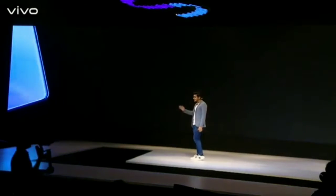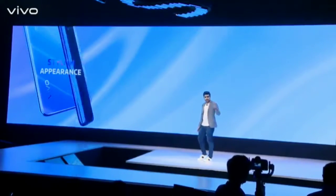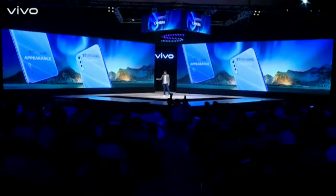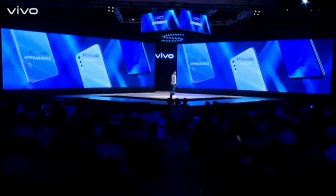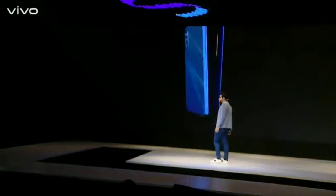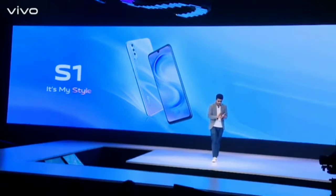Say S for a stylish appearance. Say S for a stunning camera. Say S for a smooth experience. Ladies and gentlemen, let's help me in welcoming the first generation of Vivo's stylish S-series, the Vivo S1. Can we have a round of applause, please? Thank you.